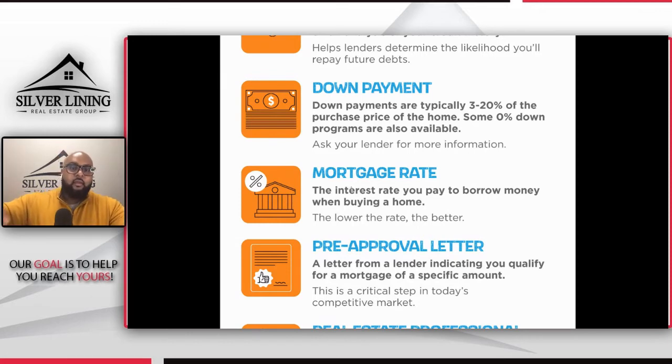Now back to credit score — the reason it's so important is because of your mortgage rate, which is the interest rate you pay to borrow money when buying a home. The lower the rate, the better. People always want a discount, whether buying shoes or a new car — the same applies to buying a house. Interest rates typically are around four and a half to five percent, but over the past twelve months or more, we've been seeing them below four percent. The higher your credit score is, the bigger impact it has — higher credit score gets you a lower rate, lower credit score gets you a higher rate.